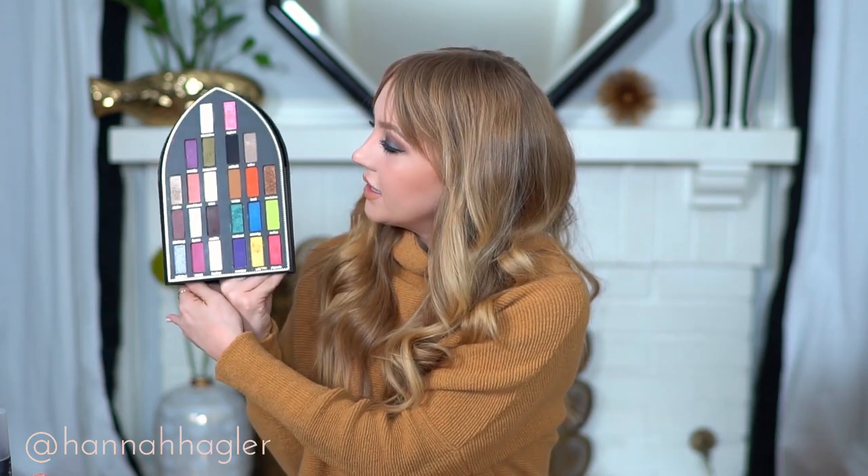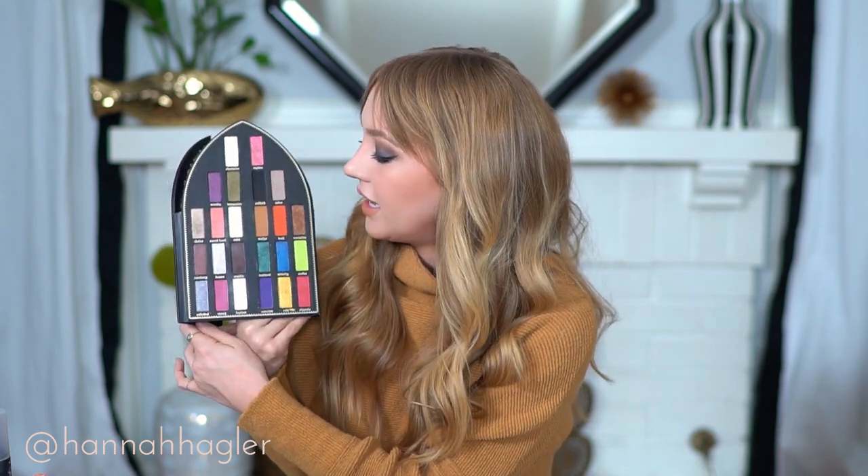Next from Kat Von D is the Saint and Sinner palette — gorgeous and vegan. It has so many beautiful shimmer shades and great matte shades, so many eyeshadow looks are possible. I'm actually wearing it on my eyes today. It's limited edition, so get your hands on it now if you want it.